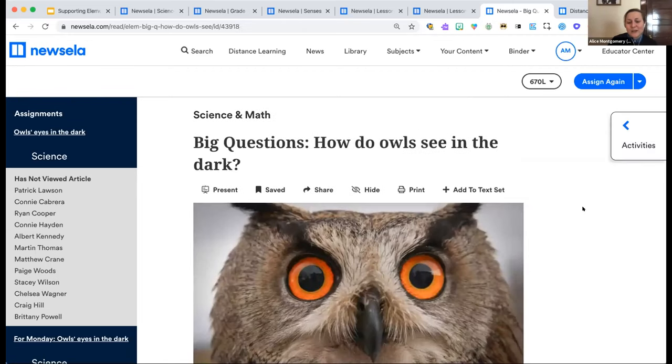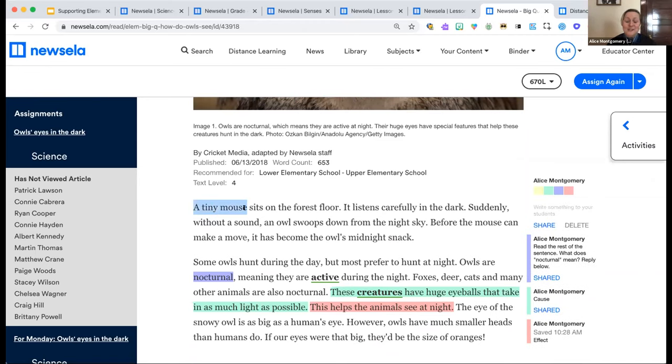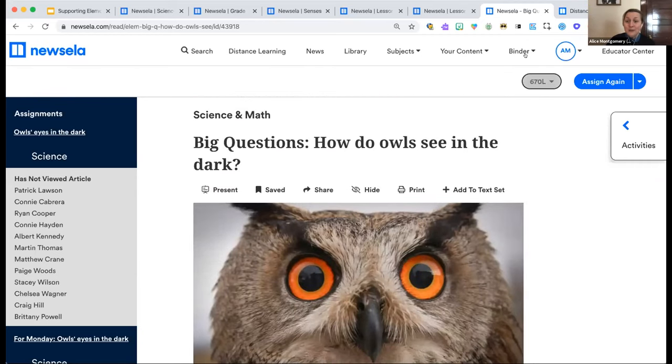The last feature I'll show is annotations — a way for teachers and students to stay connected and solidify the connection between science and literacy. Teachers and students can mark up the text as they read by clicking and dragging over a word, sentence, or paragraph to highlight it and write in the margin. This can help teachers focus students on domain-specific vocabulary like 'nocturnal,' or support connections between language functions and cross-cutting concepts like cause and effect. Teachers can share annotations with students and see all student activity from their teacher binder.